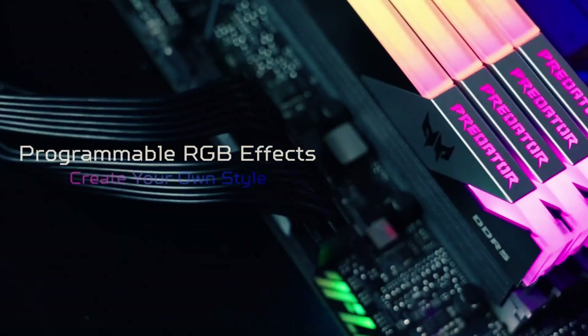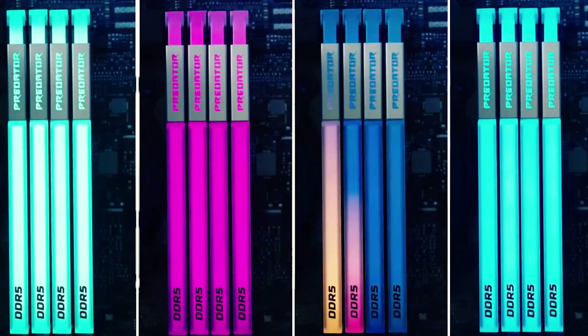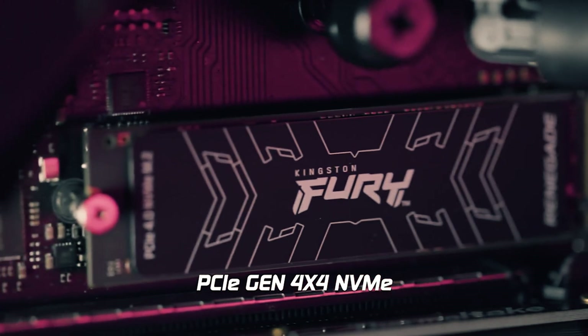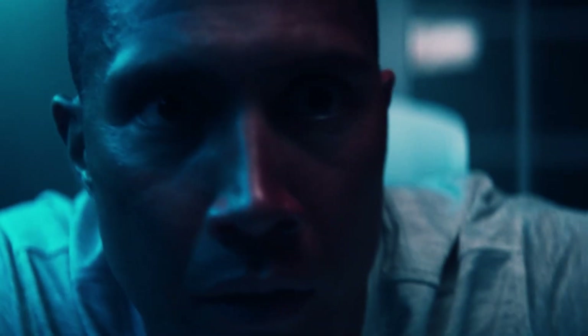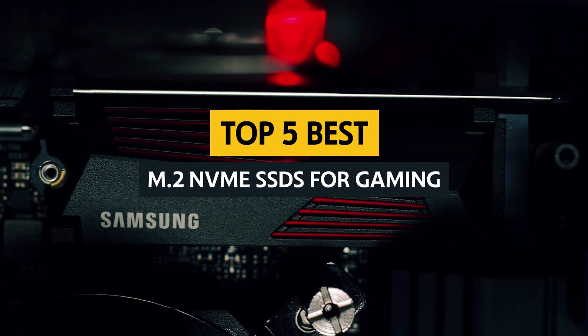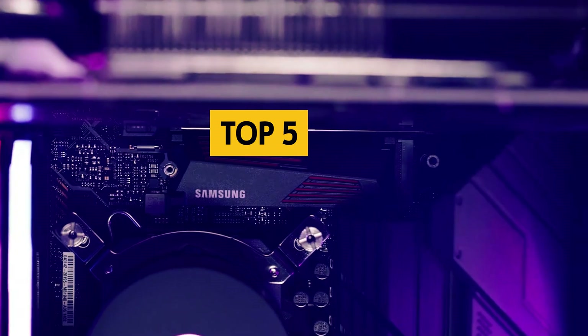Hey there gamers! Are you tired of slow loading times and laggy gameplay? It's time to level up your gaming experience with the best M.2 NVMe SSDs on the market. These lightning-fast storage drives will have you cruising through levels and dominating your opponents in no time. In this video, we'll break down the best M.2 NVMe SSDs for gaming so you can make the perfect choice for your setup.